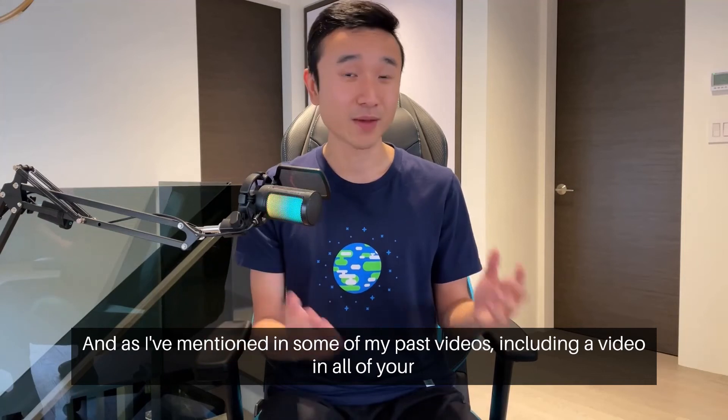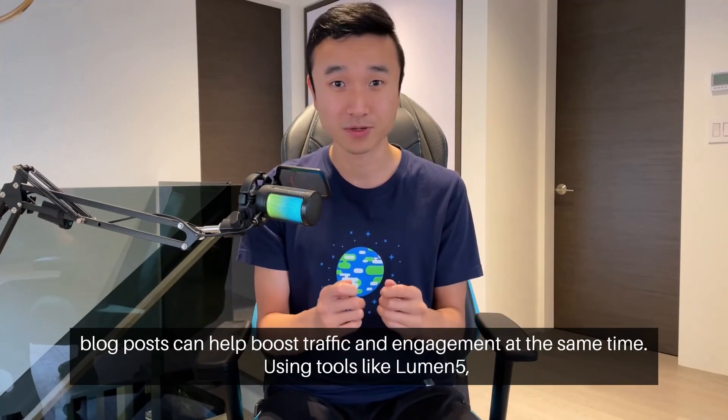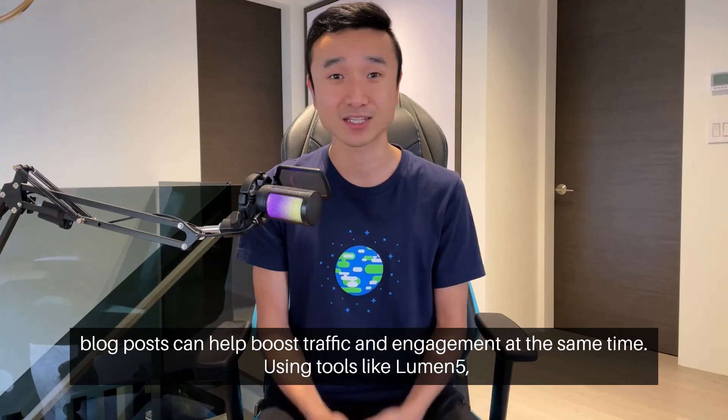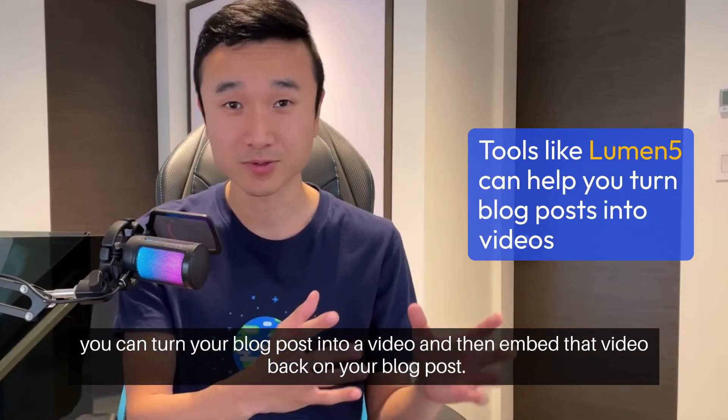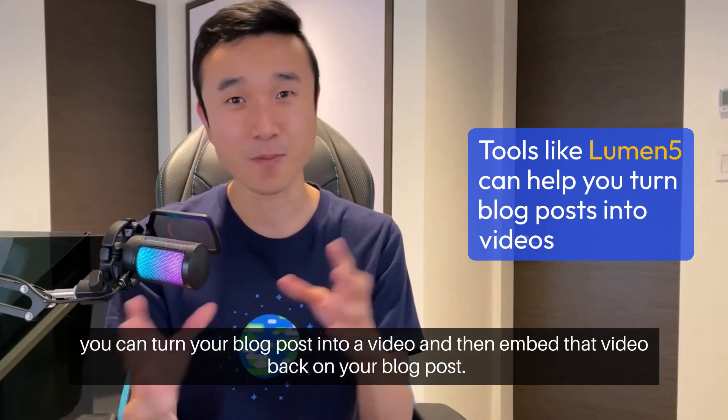As I've mentioned in some of my past videos, including a video in all of your blog posts can help boost traffic and engagement at the same time. Using tools like Lumen5, you can turn your blog post into a video and then embed that video back on your blog post.